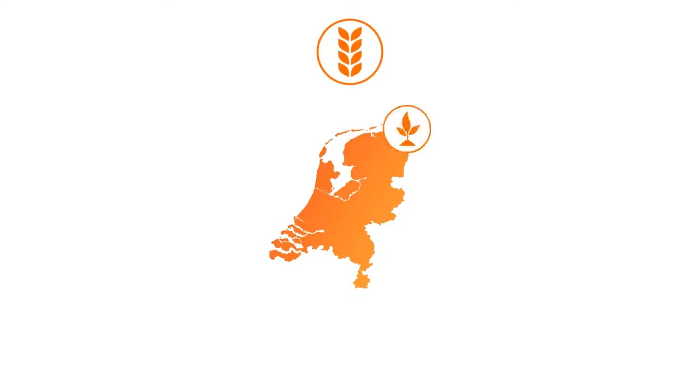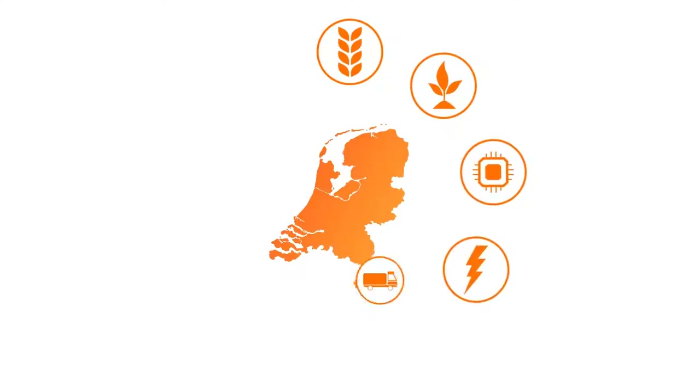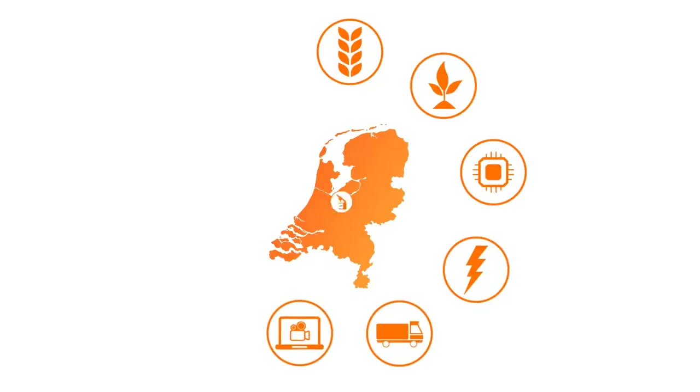These nine key areas are: agriculture and food, horticulture, high-tech industries, energy, logistics, creative industries, life sciences, chemicals industry, and water.